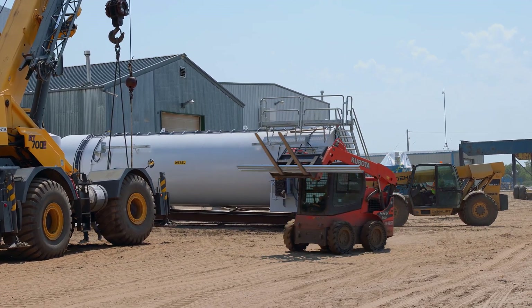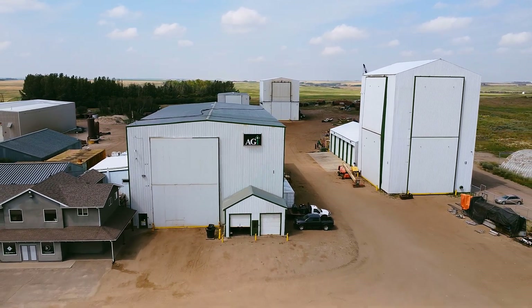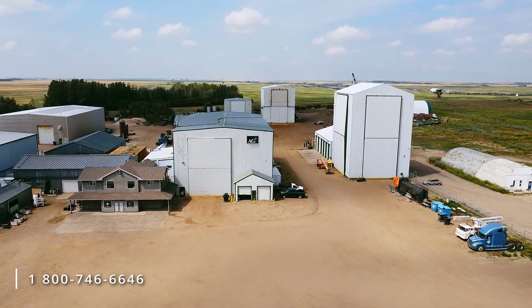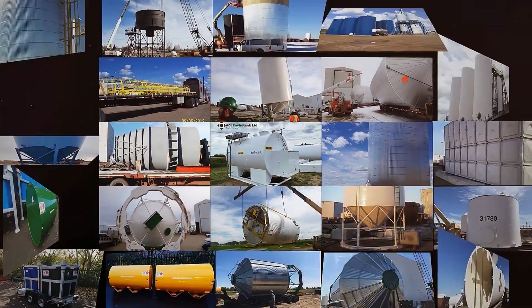If people are looking for tanks or other plate structures, the best way to reach out to us is over our 1-800 number which is 1-800-746-6646. You can also go to our website at envirotank.com and you can see pictures of our past projects.